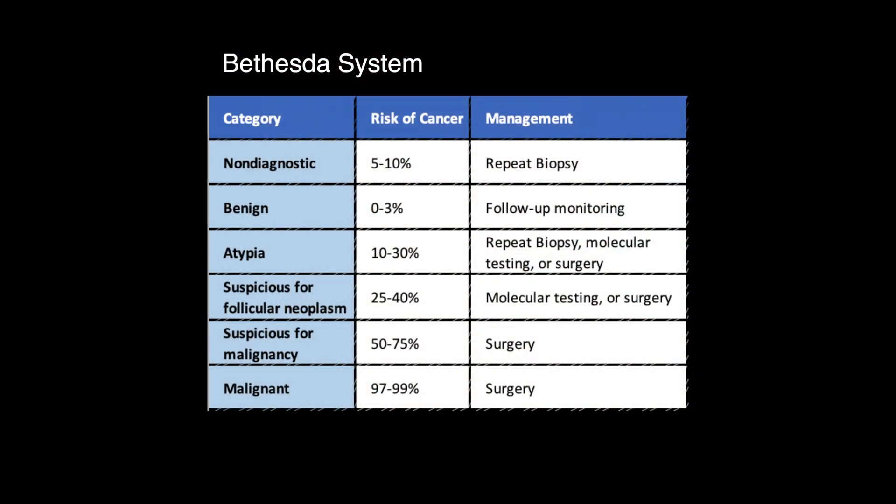Known as the Bethesda system, the categories include malignant, suspicious, benign, indeterminate, and non-diagnostic.